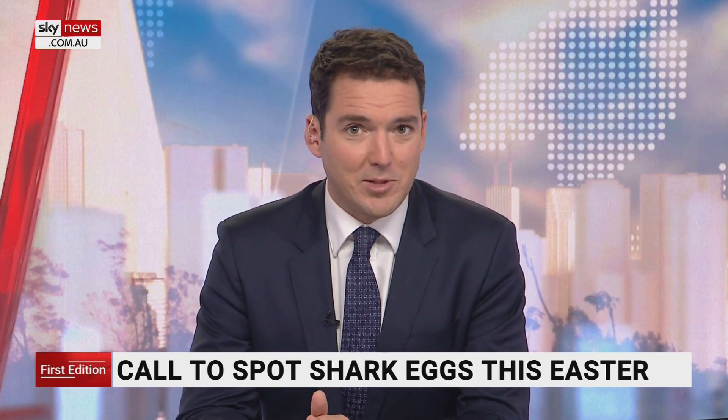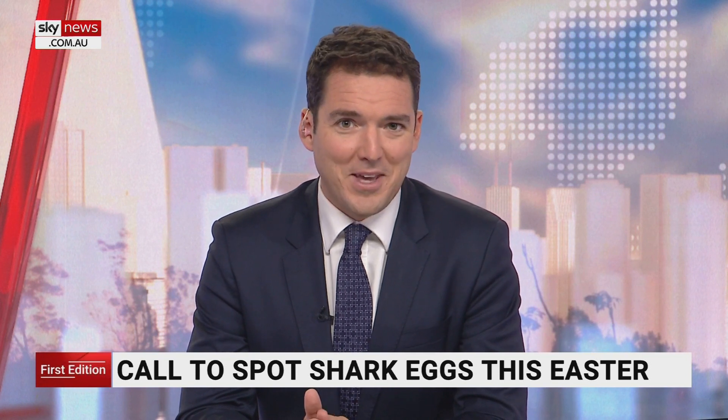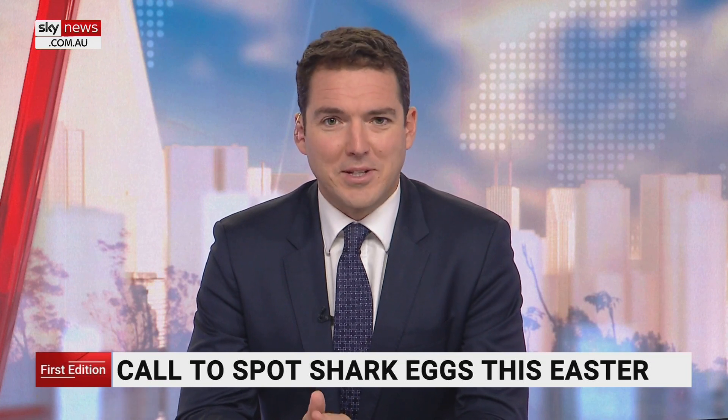Australians are being called to hunt for a different kind of egg this year. Shark egg cases wash up on beaches all around the country, and spotting one could help scientists find out more about what's in our waterways.